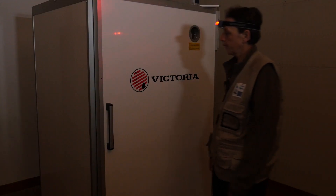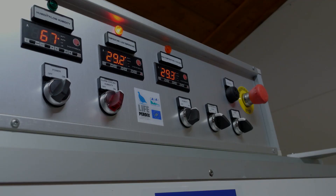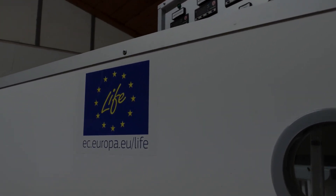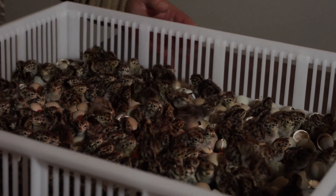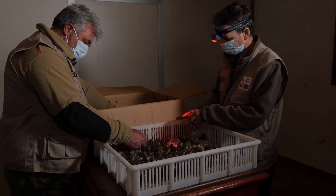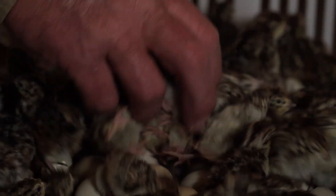Le uova passano poi nella terza stanza dove si trova la macchina per la schiusa. Nella macchina della schiusa le uova rimarranno per quattro giorni. Siamo al venticinquesimo giorno dall'inizio dell'incubazione: questa è la camera di schiusa, i pulcini si sentono pigolare. I pulcini vengono estratti dalla camera di schiusa e riposti in una scatola per il trasporto in pulcinaia.